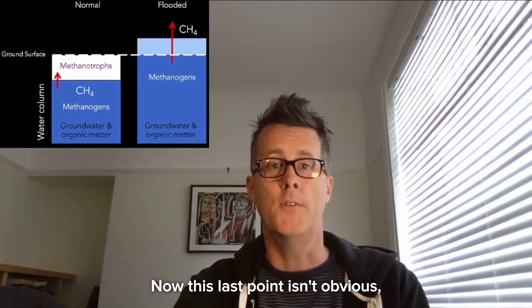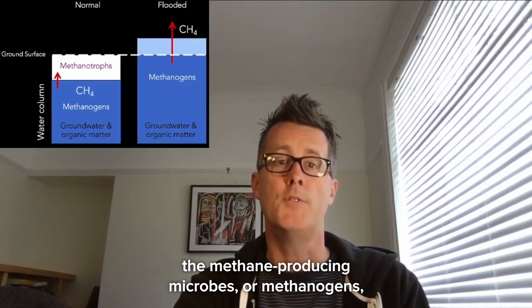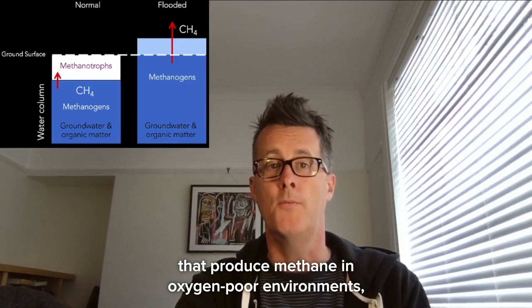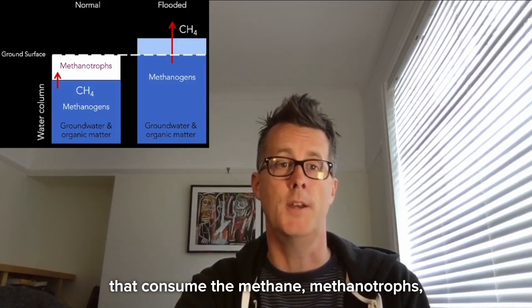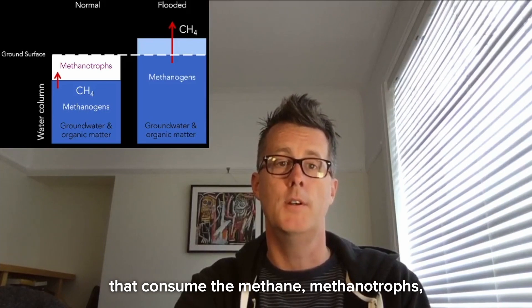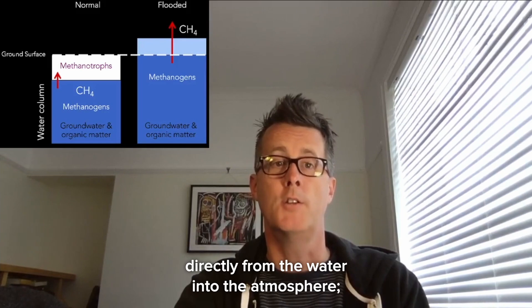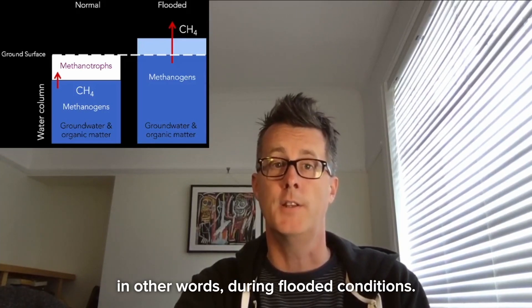This last point isn't obvious, but for wetlands to emit methane into the atmosphere, the methane-producing microbes — methanogens — that produce methane in oxygen-poor environments have to overcome other microbes that consume methane, called methanotrophs. That is more likely to happen when the microbes are producing methane directly from the water into the atmosphere — in other words, during flooded conditions.